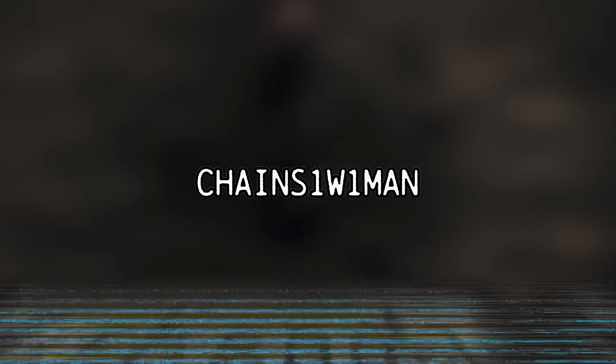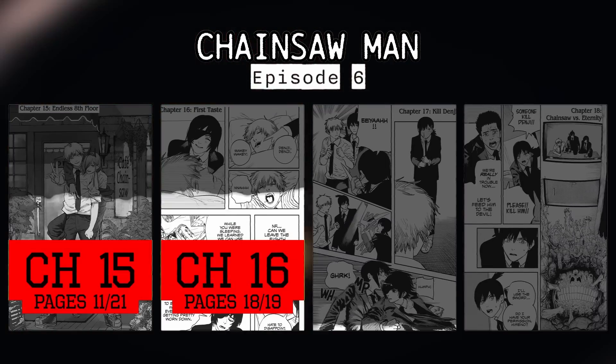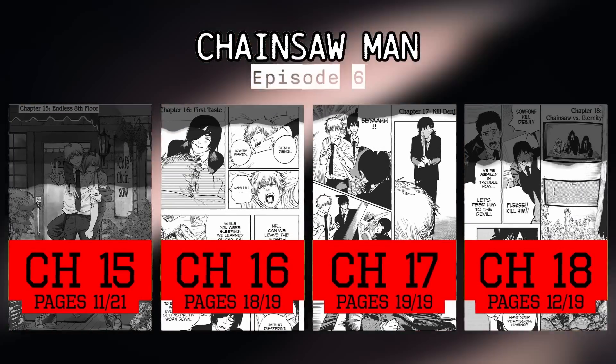Welcome back to the Chainsaw Man comparison series, now in episode 6, which covers the rest of chapter 15, chapter 16, chapter 17, and over half of chapter 18.